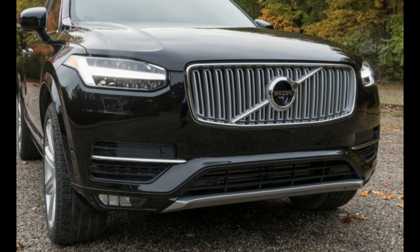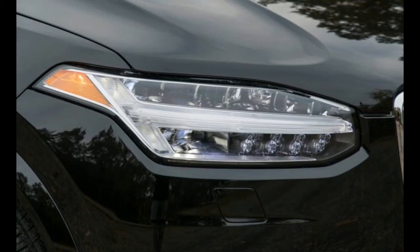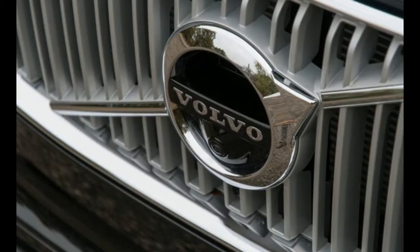Lest you think it's getting by on looks alone, the Volvo manages to pack more third-row and cargo space, with hooks and tie-downs aplenty, in a footprint similar to peers such as the Audi Q7, the Land Rover Range Rover Sport, and the BMW X5.